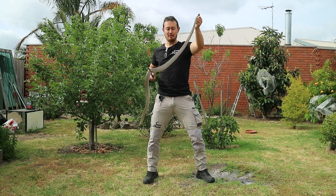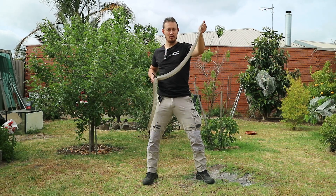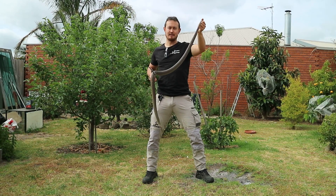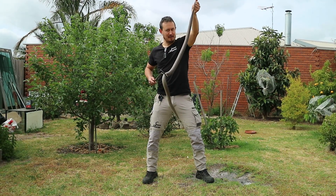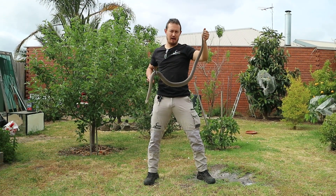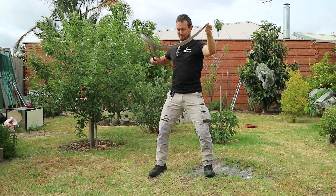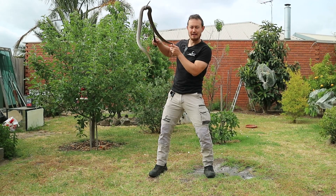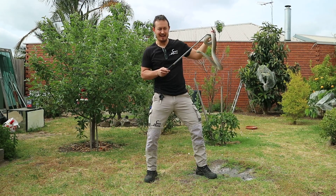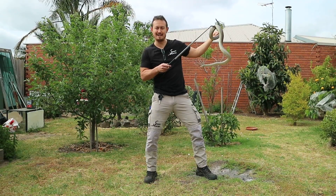In Australia there are many types of brown snakes, but the most dangerous of all is the Eastern Brown. Brown snakes alone contribute towards more snake bites and snake bite deaths than all other snakes in Australia put together. The Eastern Brown snake has only a tiny little head and even smaller fangs, but those fangs contain the second most dangerous venom of all land snakes in the world.